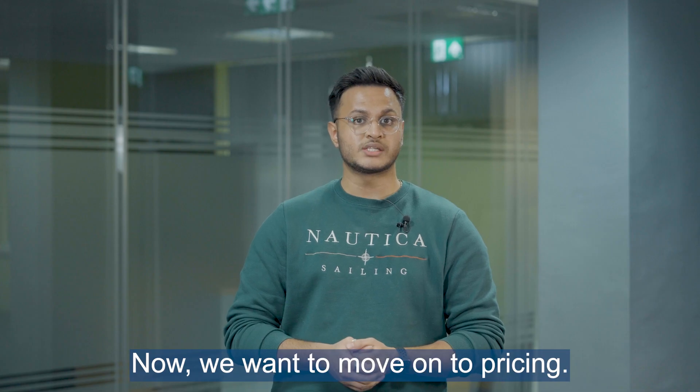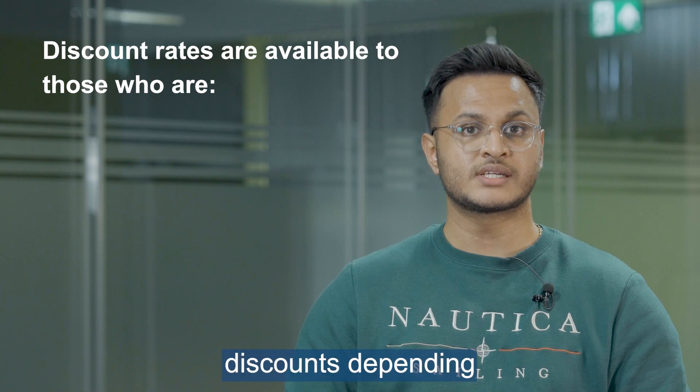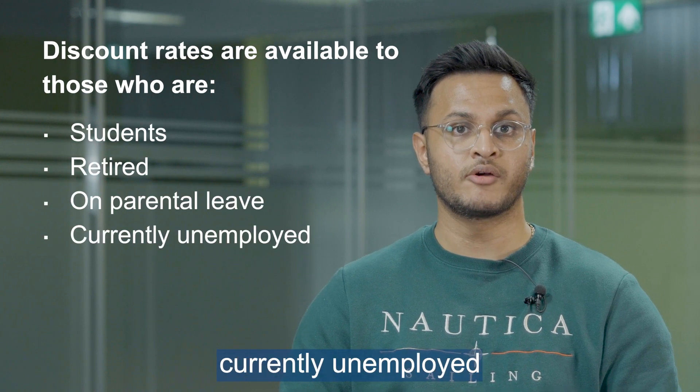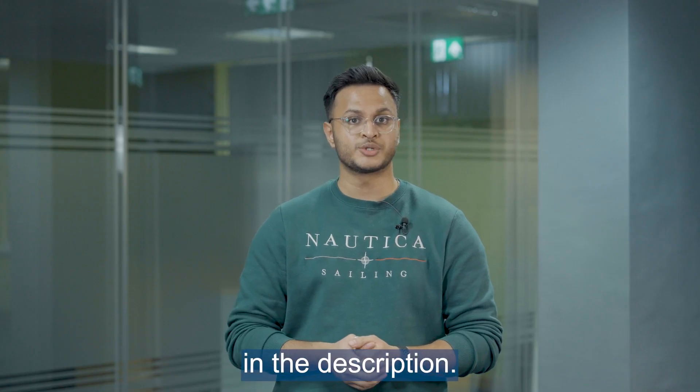Now we want to move on to pricing. This varies for each category to reflect the different benefits. We offer discounts depending on your situation, which include rates for individuals who are students, retired, on parental leave, currently unemployed, or from certain countries. You can find a link to our full pricing information in the description.